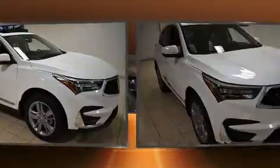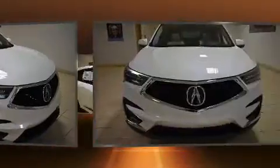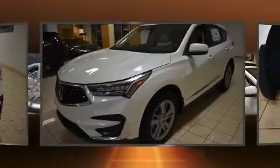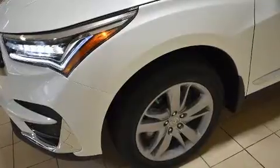The unique heads-up display projects vehicle information onto the windshield, including speed, gear selection, and engine speed. Drivers benefit by not having to take their eyes off the road. Audio features include an AM/FM radio, steering wheel mounted audio controls, and 16 speakers, yielding a symphony-like audio experience.